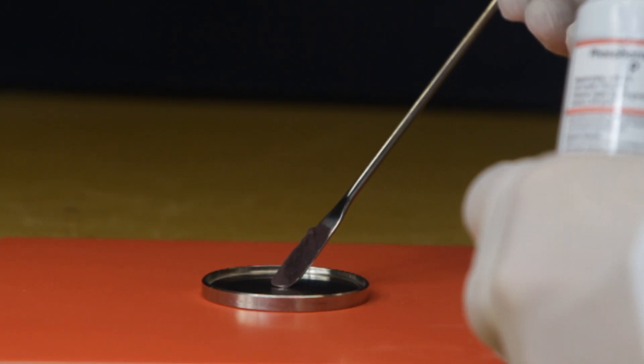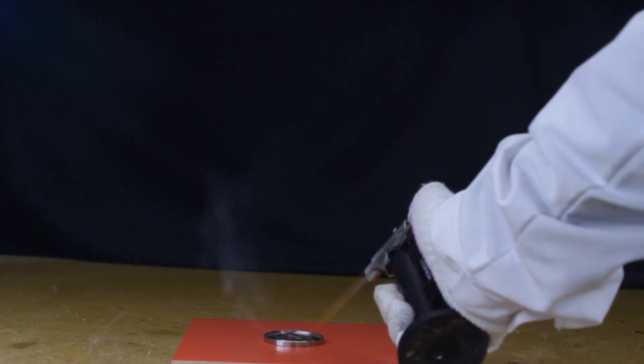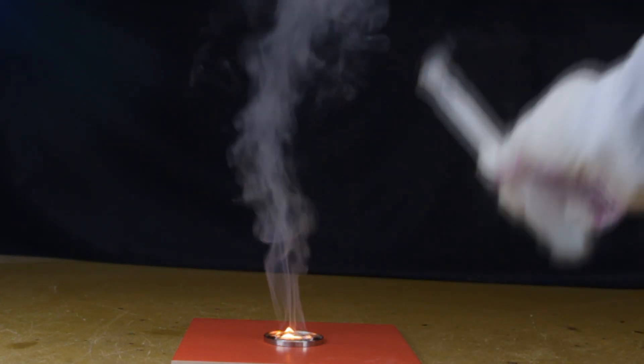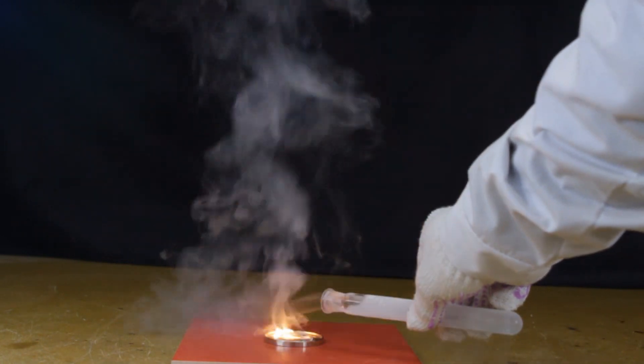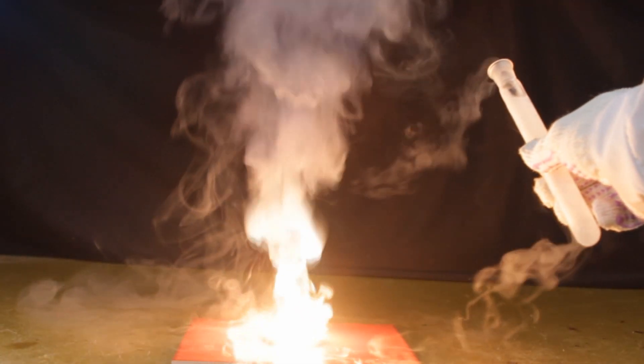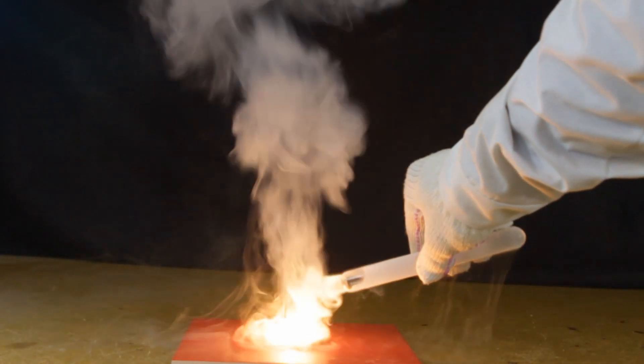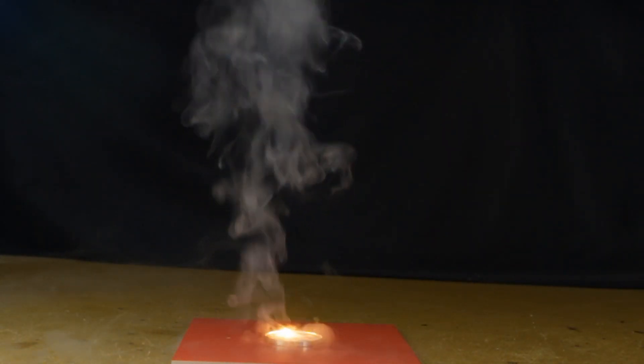Now let's add liquid oxygen to the burning red phosphorus. Make sure that red phosphorus doesn't react with hot water — what is shown in the movie won't work out.